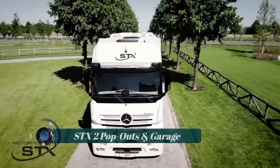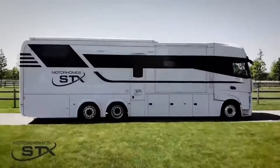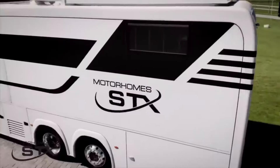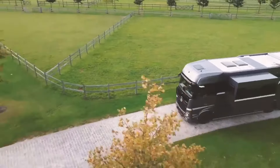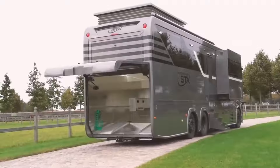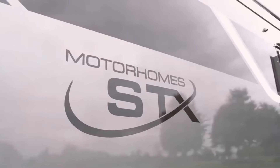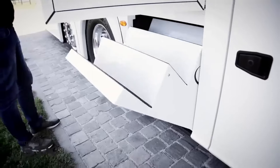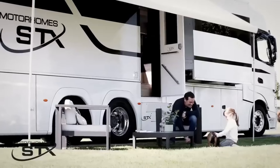The STX-2 is renowned for its advanced features and technologies, making it a favorite among adventurers. With efficient engines, aerodynamic designs, and innovative safety systems, it ensures a safe and efficient journey on the road. Equipped with various driver assistance systems like active brake assist, lane keeping assist, and adaptive cruise control, the STX-2 prioritizes safety and convenience.